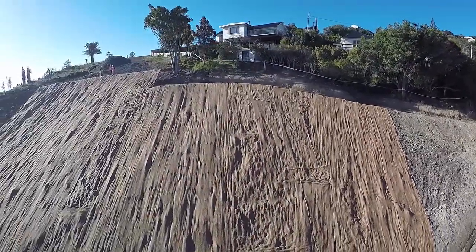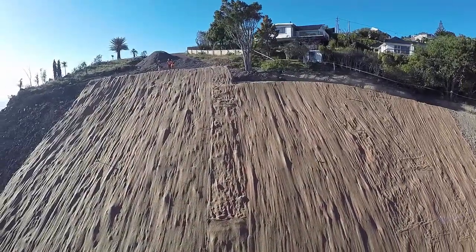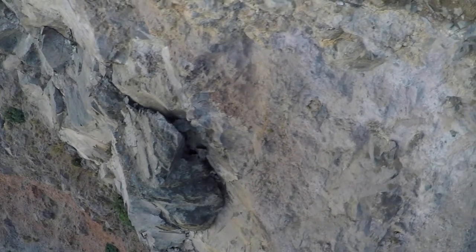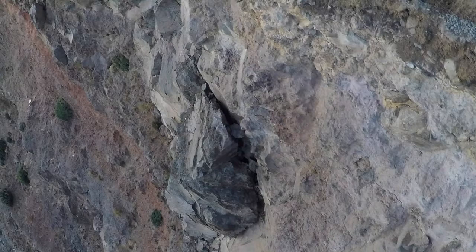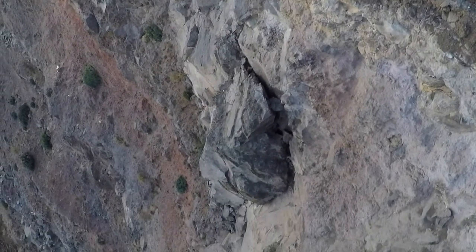It soon became obvious that UAVs were going to be a pretty powerful tool in this project. Initially there was the use of abseilers to inspect the cliff, especially after any aftershocks. We were able to quickly implement the use of UAVs to perform those visual inspections, and the use of reality capture tools such as ReCap and Remake from Autodesk soon became really powerful — capturing photos from the UAVs and running those through to create models of the site.